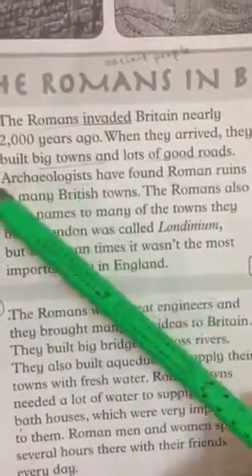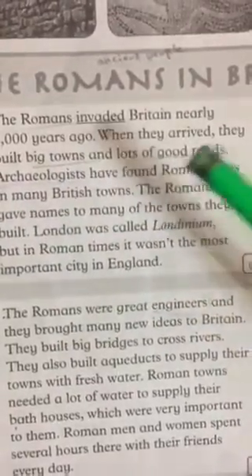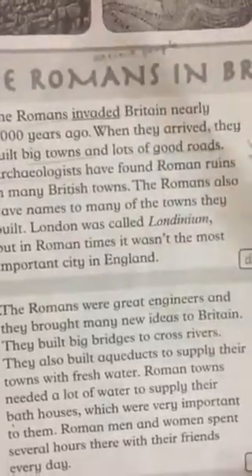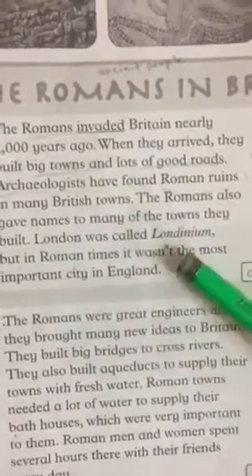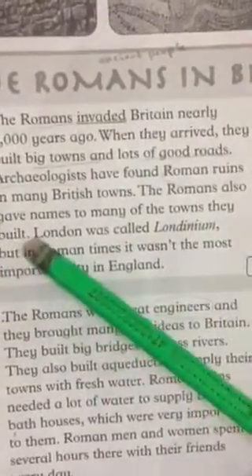Also, archaeologists — the Arabic term is Ulema Al-Athar — found a lot of Roman ruins there. There was a whole town for Romans. One of these towns is Londinium. They called London 'Londinium'. The old name is Londinium, the new name is London.